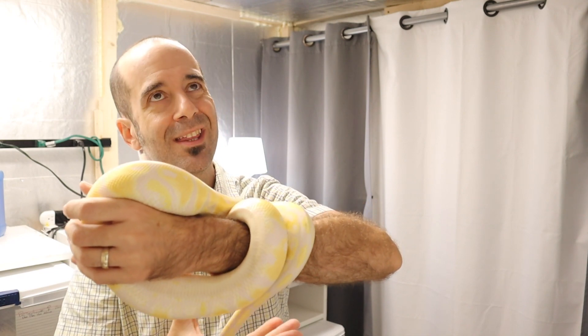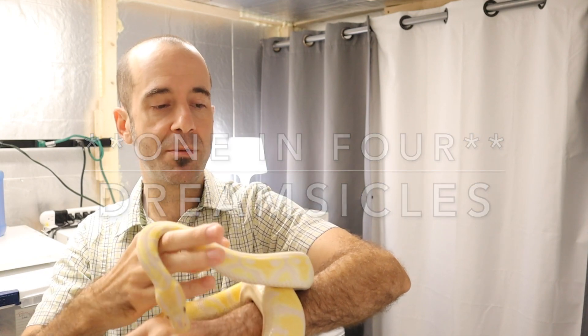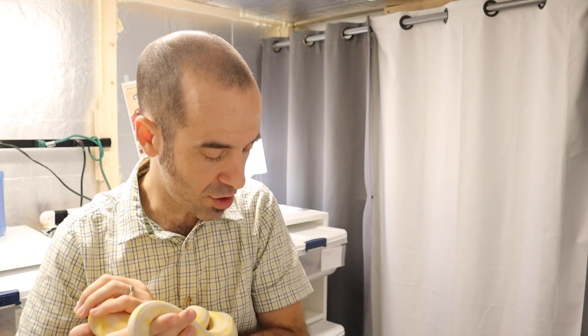I think it's one in eight odds with that pairing that I'll get a dreamsicle this year. So it's slim odds. That's why they're so expensive and it's a long journey. I'm really enjoying pursuing double recessive projects — they give me a long-term goal to chase after and there's a really neat journey along the way.